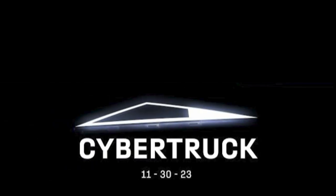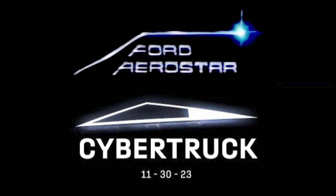The Tesla Cybertruck is just one giant rip-off of the Ford Aerostar. Now just hear me out.